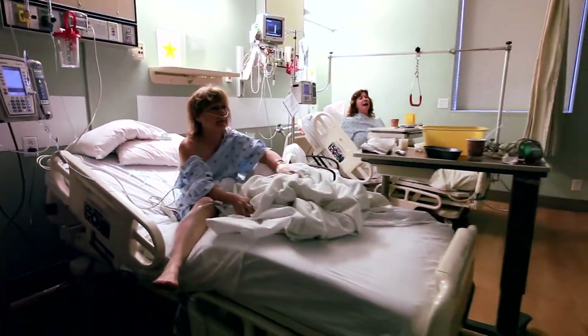Before our delirium program, we actually had quite a disruption on some of our nursing units by some of these patients. It was disruptive to patients, it was disruptive to families, as well as to nurses and physicians.